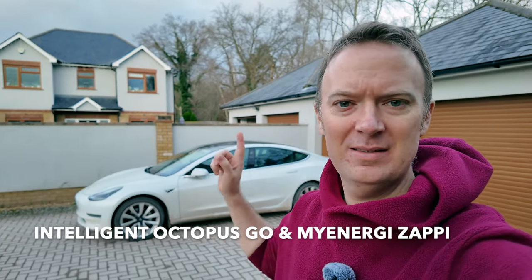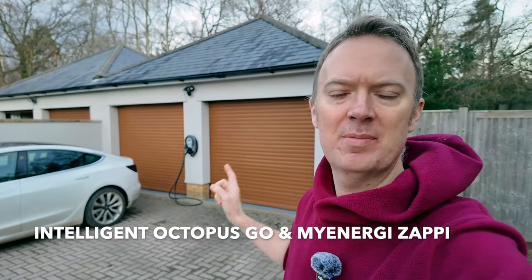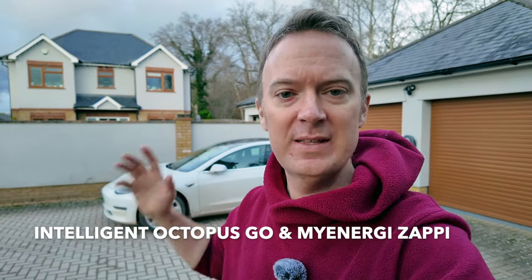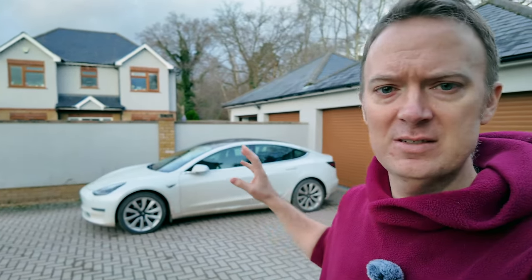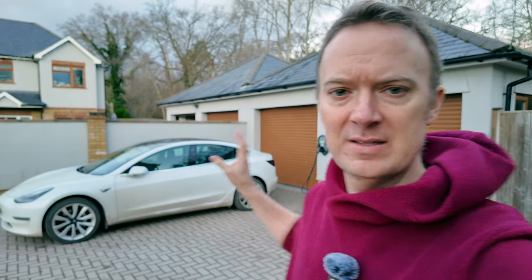Time for a quick video. I've got a Tesla Model 3 and a myEnergy Zappi, and we're also on the Octopus Intelligent Go electricity tariff, which means allowing Octopus to control when the car charges overnight, giving us access to a slightly cheaper electricity rate. We've set up the integration using the Tesla integration rather than the Zappi integration, which wasn't available when we first joined.